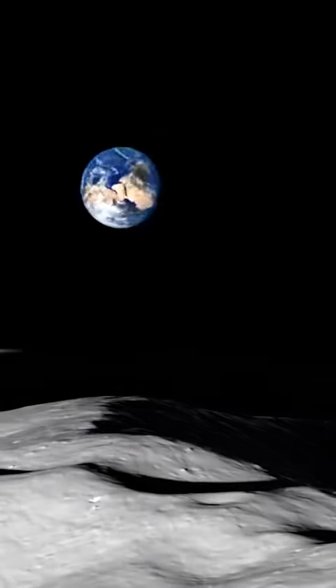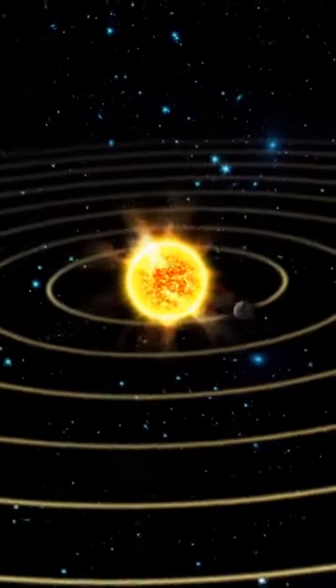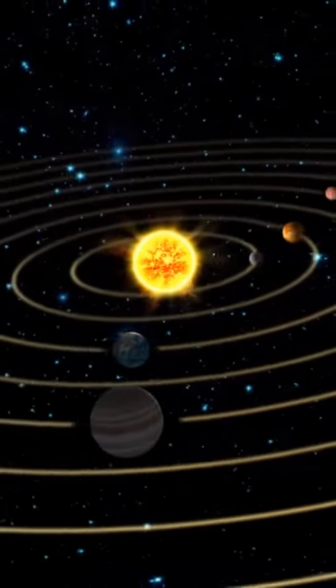We can learn about their history, their birth together 4.5 billion years ago, and we can also learn about the solar system and the planets within. This is a clean room facility.